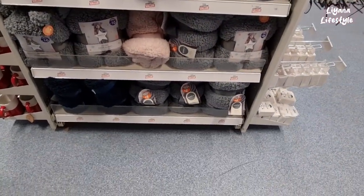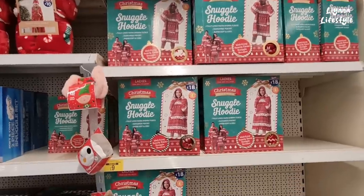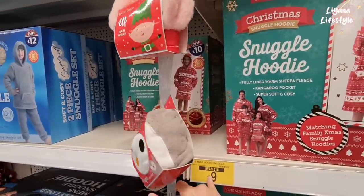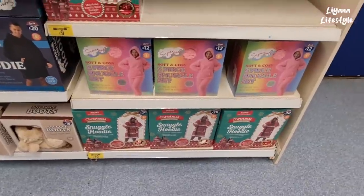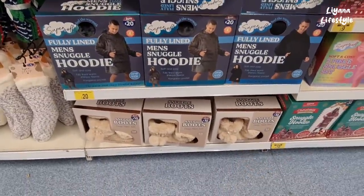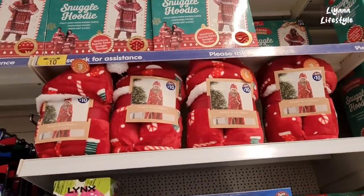The throws are £8 — these are the teddy throws. They have these for the adults: snuggle hoodies £20, £18 for the women. Oh wait, it's been reduced to £9 — that's a huge reduction! £9 is a really good price. For the men it's half price from £20 to £10. They've got some more here as well, including these snuggle boots, and these are for the children — a 2-piece set.